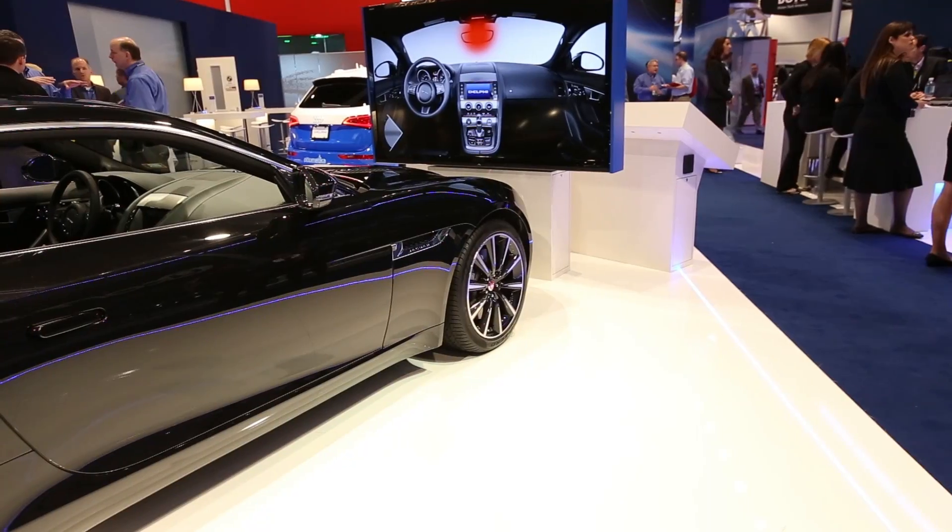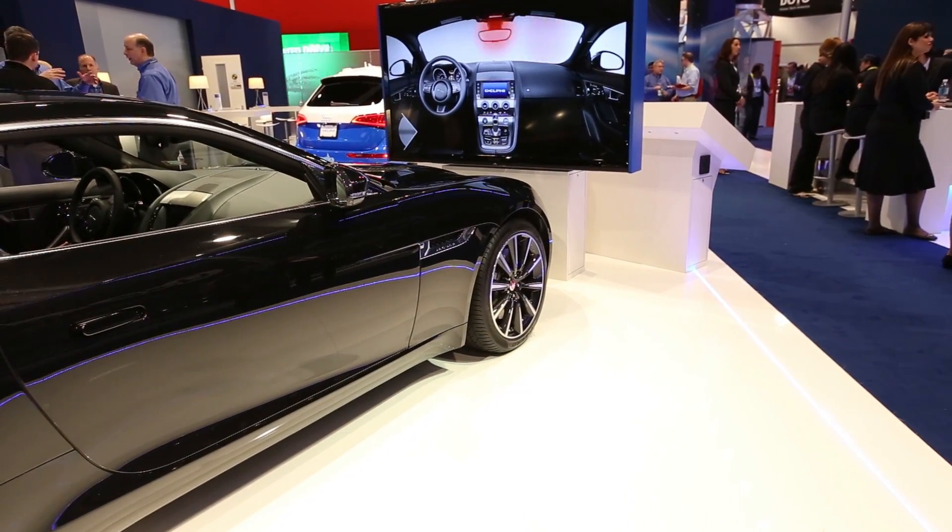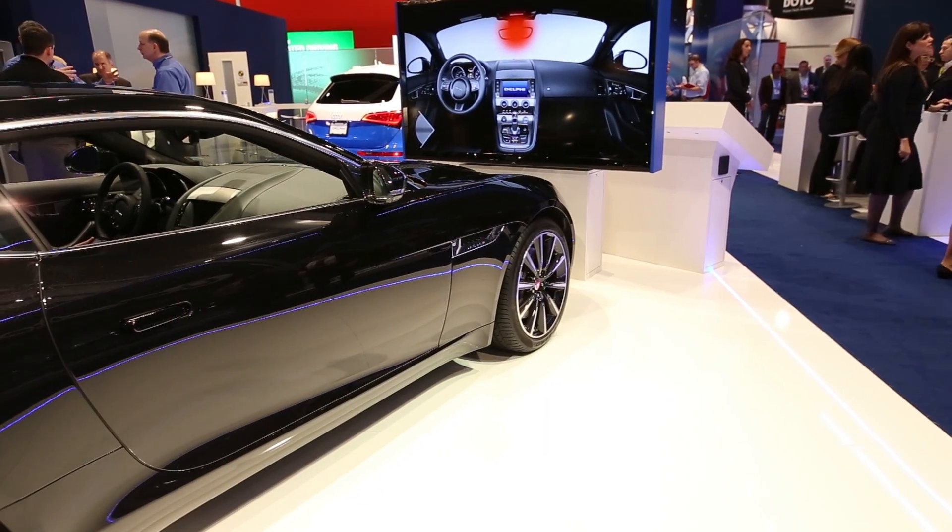We've now taken it to the next level — we're working with OEMs to bring that technology into their vehicles. OEMs will probably start using us around the 2018 timeframe. They'll start off in luxury vehicles and then filter down to lower and entry-level vehicles later.